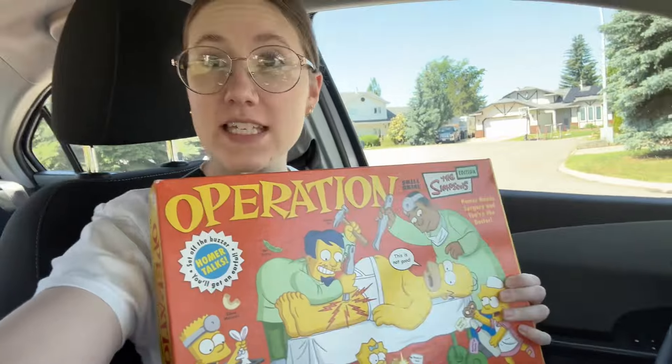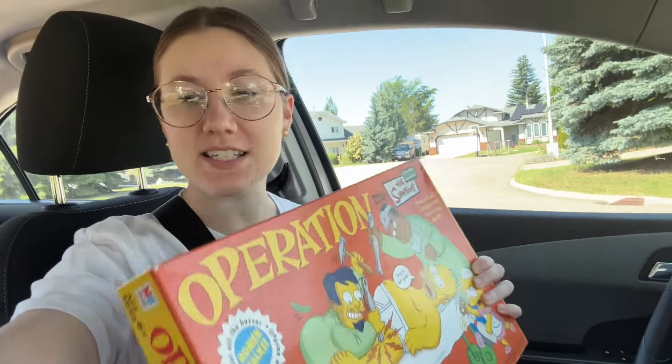I just went to a garage sale - I didn't film it because there wasn't really much. But I got this Operation Simpsons game from 2005. My dad's gonna laugh because I like never buy board games and he's the board game guy. They were saying there are a lot of sales around here but I just don't know how to find them.